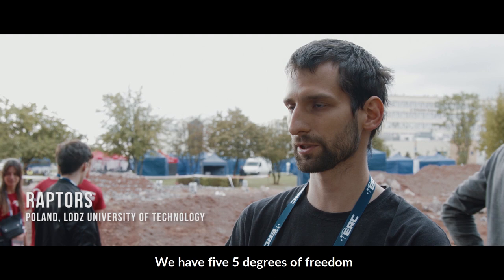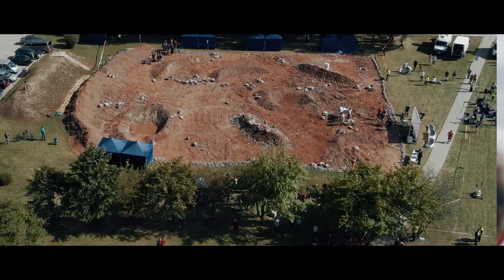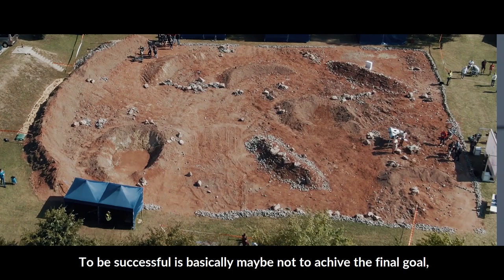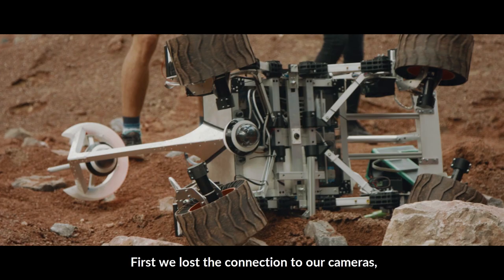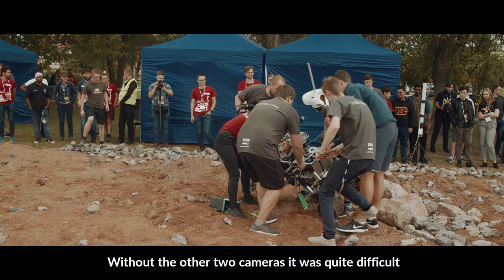We have five degrees of freedom, so it should be enough for doing the task. We have a six degrees of freedom arm. To be successful is basically maybe not to achieve the final goal, but to be able to surpass different barriers. First, we lost the connection to our cameras, so we were kind of blind — we could use just one camera. Without the other two cameras, it was quite difficult to find the right way home.